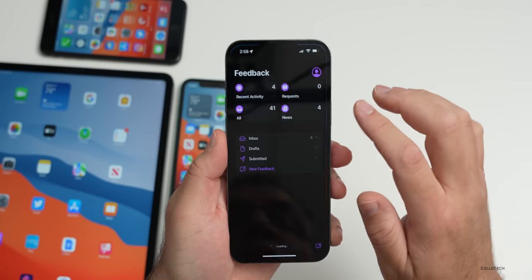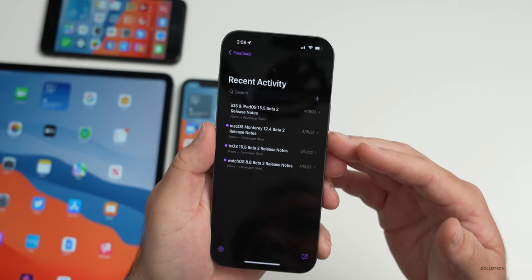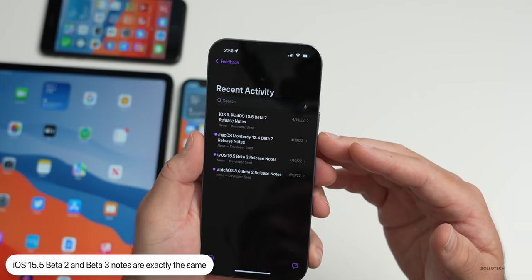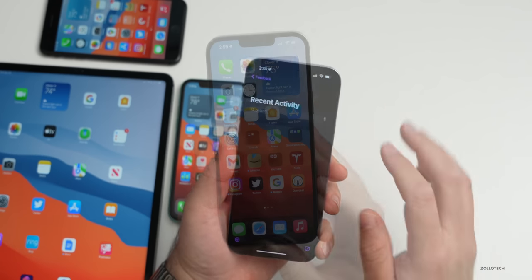The release notes and resolved issues are exactly the same as beta 2 in the Feedback app, though the developer website has been updated with beta 3 notes that mirror those in the app — one resolved issue and 11 known issues remain.